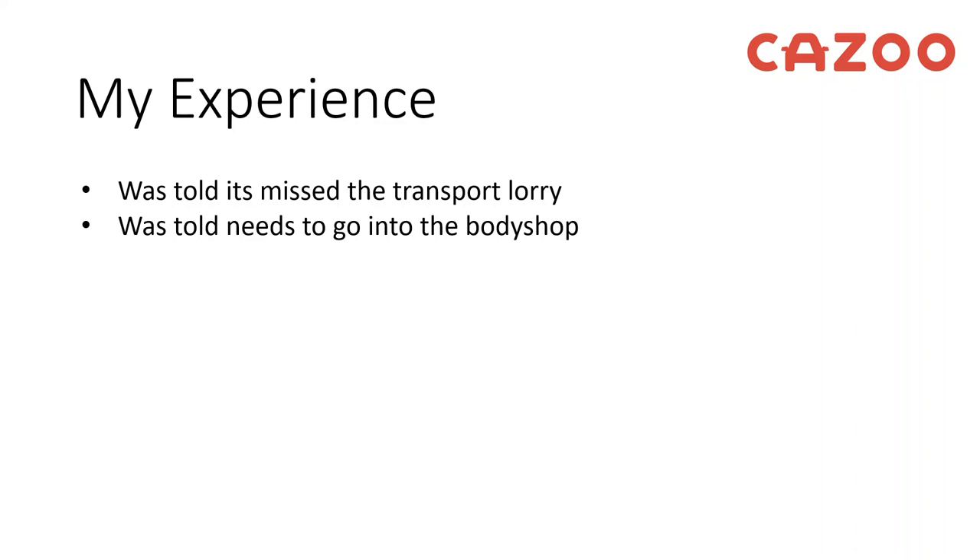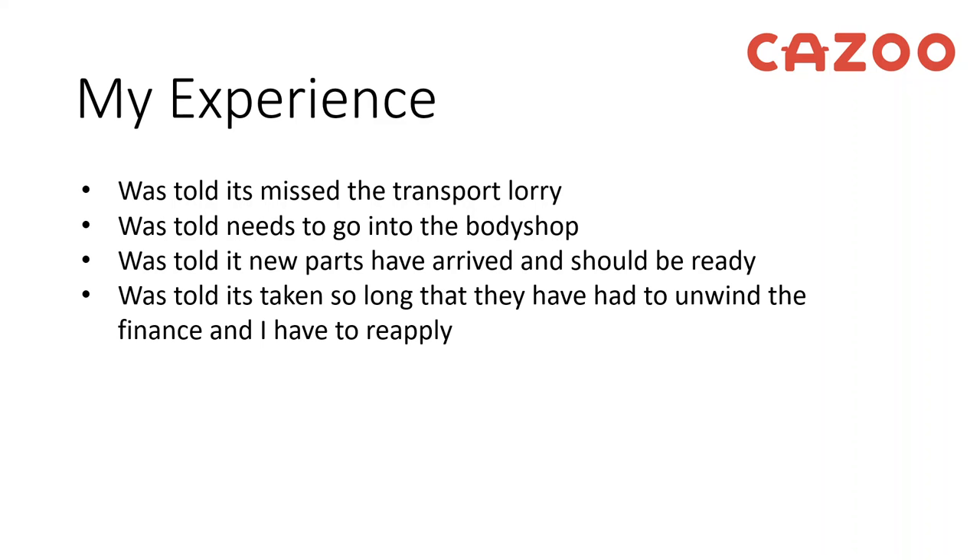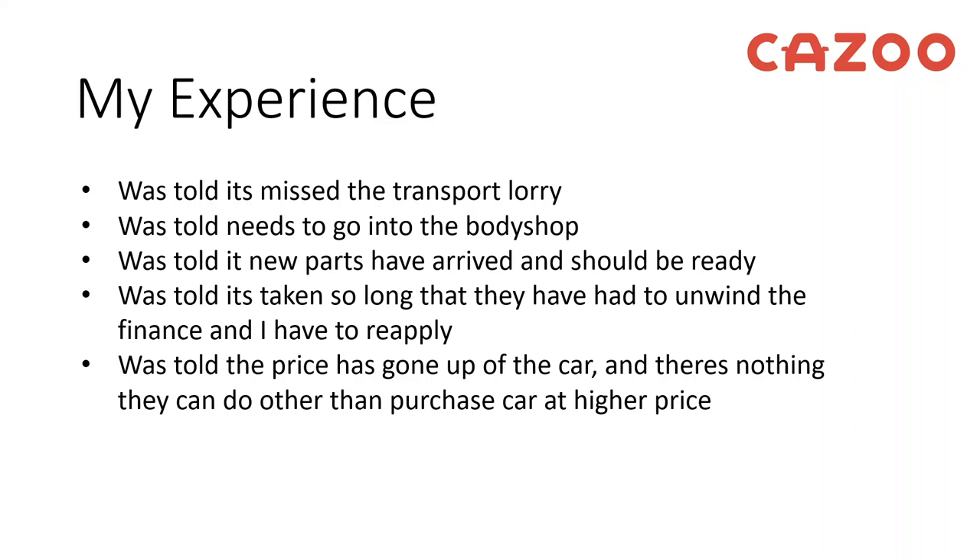I then got a call saying the car actually needed to go into a body shop, so they were going to do some bits and pieces to it. Then I was told the new parts had arrived and would be fitted as soon as possible and the car would definitely be ready shortly. Unfortunately I then got another call saying the car was ready but because it had taken over 28 days they had to unwind the finance and I had to reapply. When I went to repurchase online, the price had gone up by about a grand and I was told there wasn't much they could do other than purchase at the higher price.